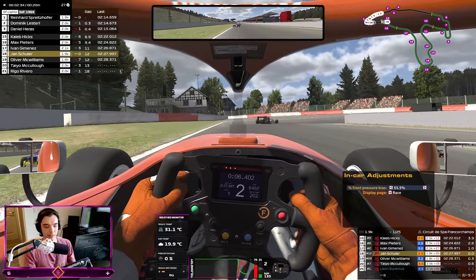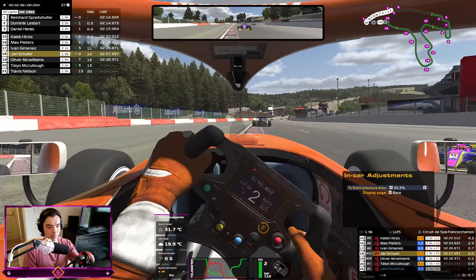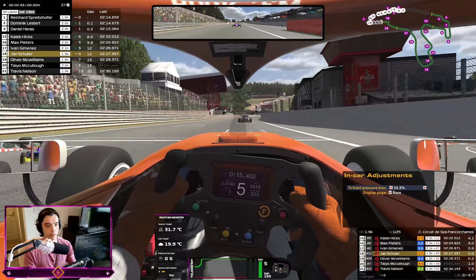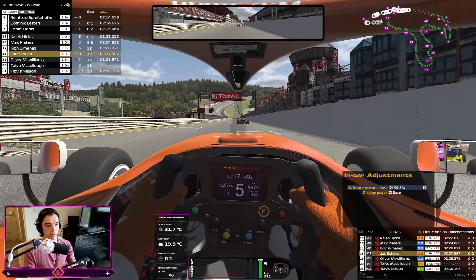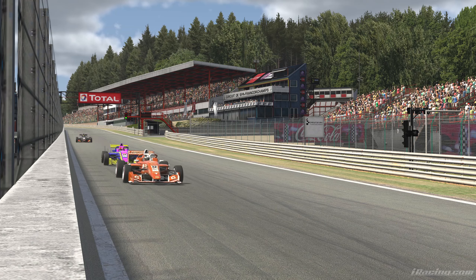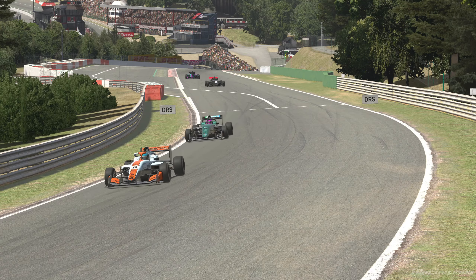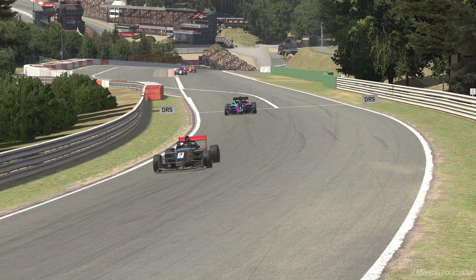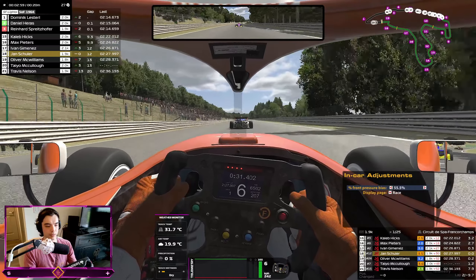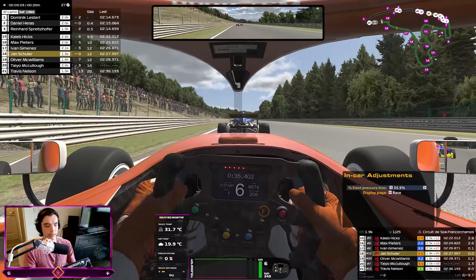That was a pretty bad Bus Stop actually, but we finally stabilized after that crazy opening sequence. We get a much better launch than the guy ahead; however, Oliver behind had a good T1. Might get a little bit spicy down the Kemmel Straight. Super grippy up the hill — look at the draft! Ivan is a little bit of a sitting duck.